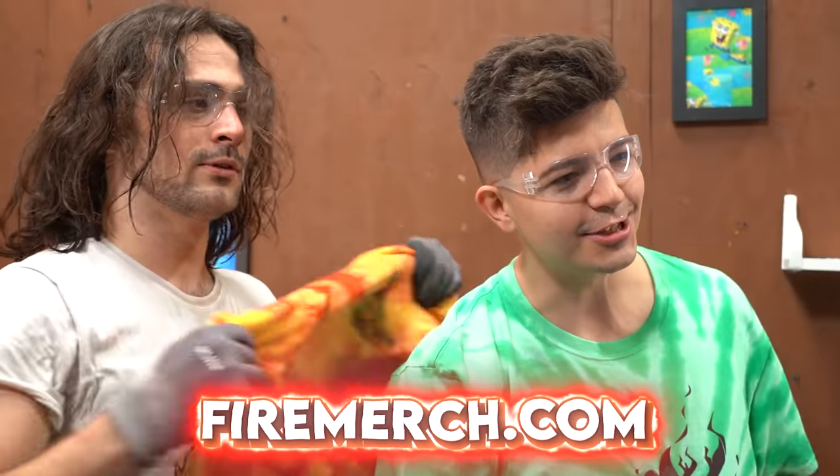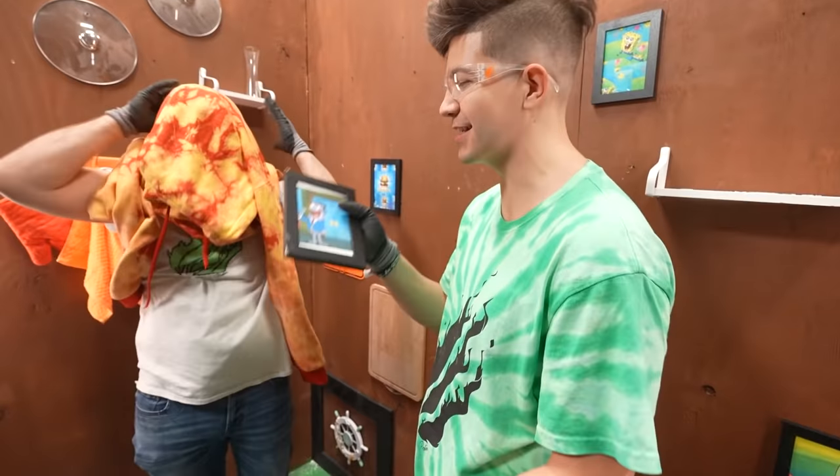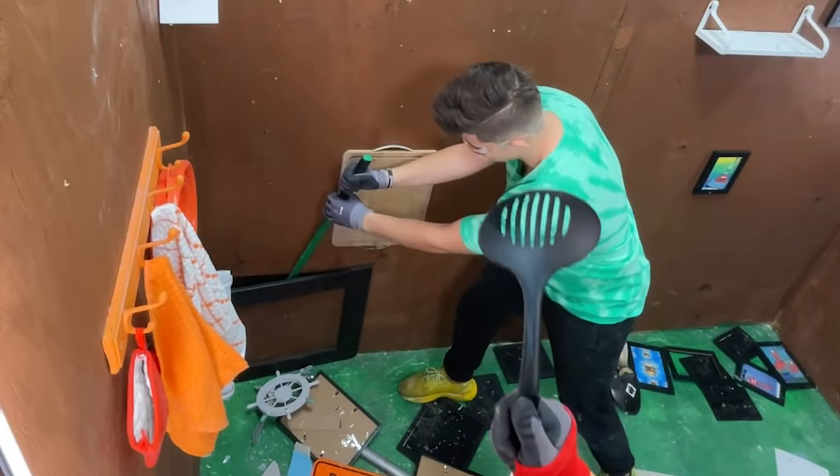We have new fire merch — t-shirts, hoodies, and more that just became available to everybody watching this video right now. Fantastic! We got our use out of you. See you later.